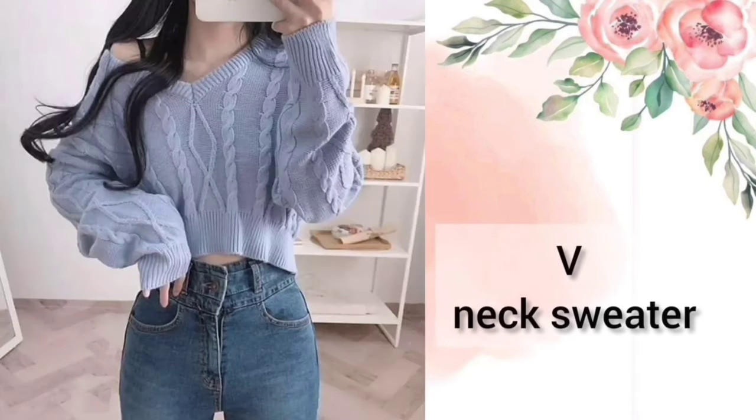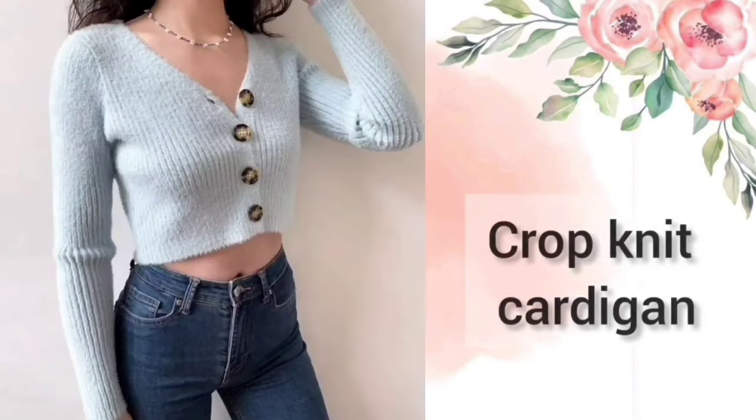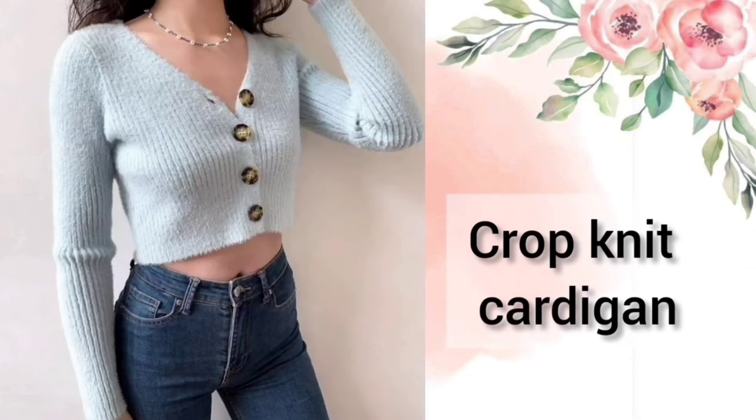Next is the V Neck Sweater — these sweaters have a V shape. Next is the Shawl Cardigan — their length is a little bit bigger than a normal sweater. Next is the Crop Knit Cardigan — you can wear them on the other side of jeans.